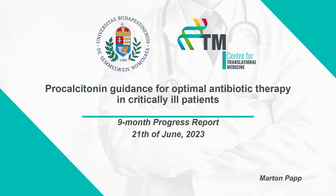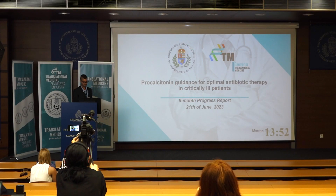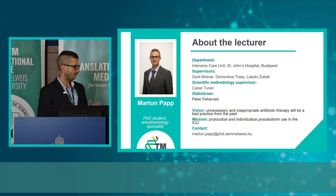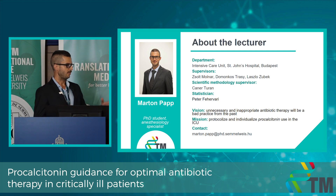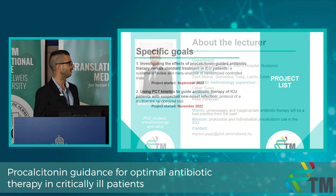Dear audience, my PhD topic is procalcitonin guidance for optimal antibiotic therapy in critically ill patients. I'm Martin Popp, an anesthesiology specialist at St. John's Hospital in Budapest. My vision is that unnecessary and inappropriate antibiotic therapy will be a bad practice of the past one day, and to achieve this, my mission is to protocolize and individualize procalcitonin use in the ICU.